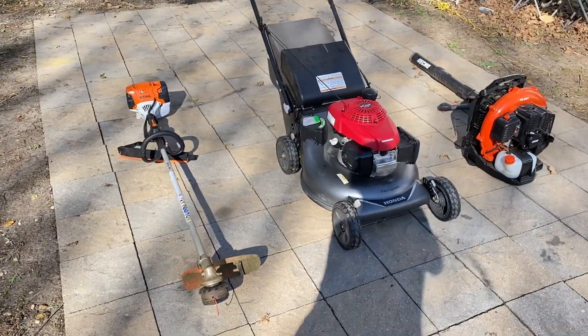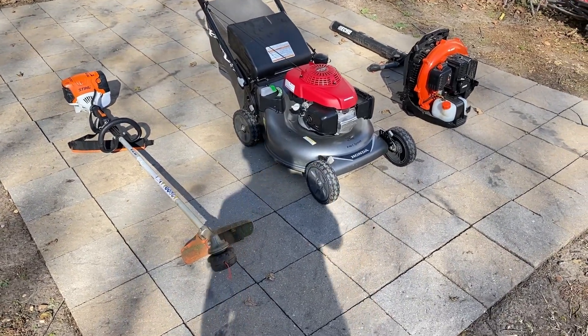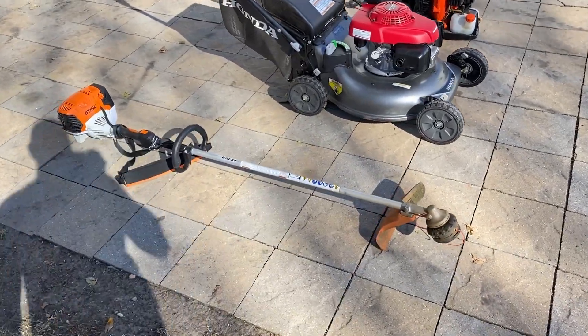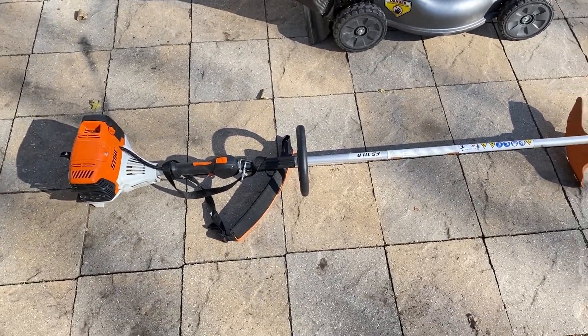Just save up all the money that you can and put it back into your business and invest in better quality equipment — but that's later on. Let's talk about this first item: this is the Stihl FS 111R string trimmer.